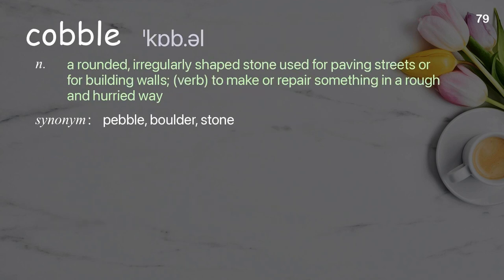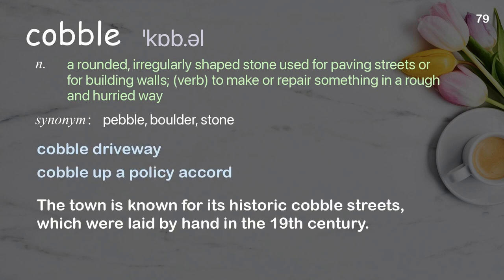Cobble: a rounded, irregularly shaped stone used for paving streets or for building walls. Verb: to make or repair something in a rough and hurried way. Examples: cobble driveway, cobble up a policy accord. The town is known for its historic cobble streets, which were laid by hand in the 19th century.